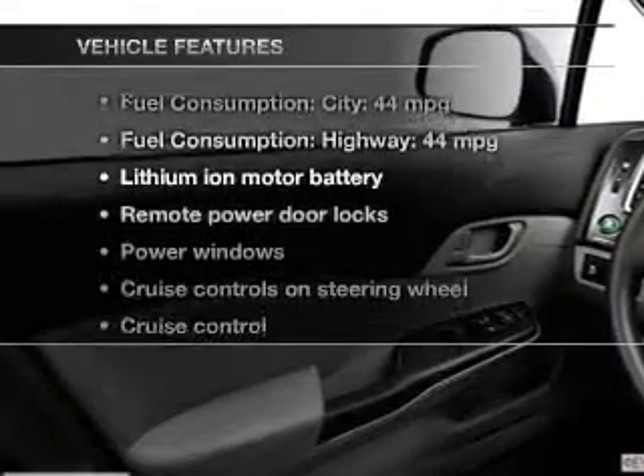Plus, enjoy these notable features that are included in this vehicle: power door locks, power windows, cruise control, Bluetooth wireless, an AM FM stereo with a CD player, a satellite radio, and power mirrors.